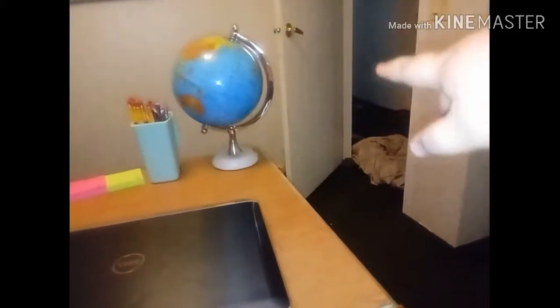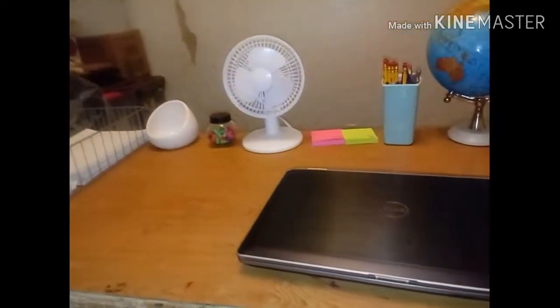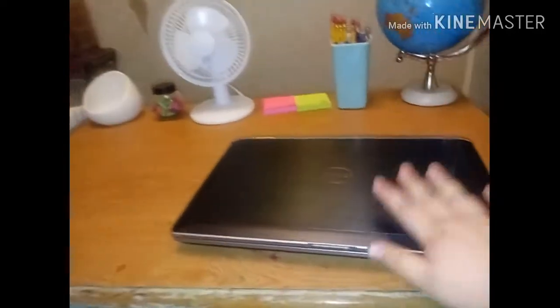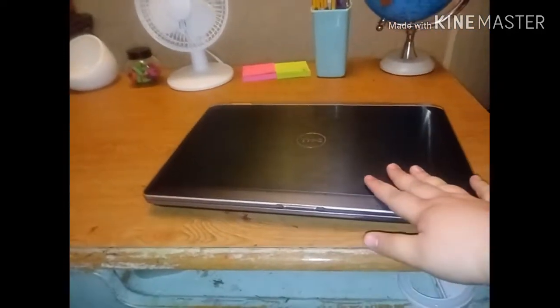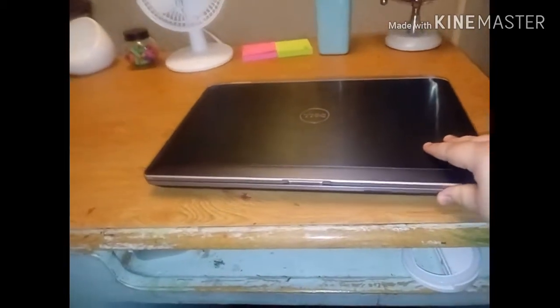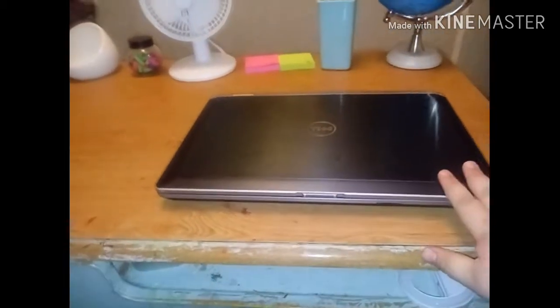When we walk into the room you can see that we end up in the middle of the room where my desk is. The first thing I notice in the room is my laptop when I first walk in. What I usually use this for is Khan Academy, which is a school app that I use on here, and that's what it's mainly used for.